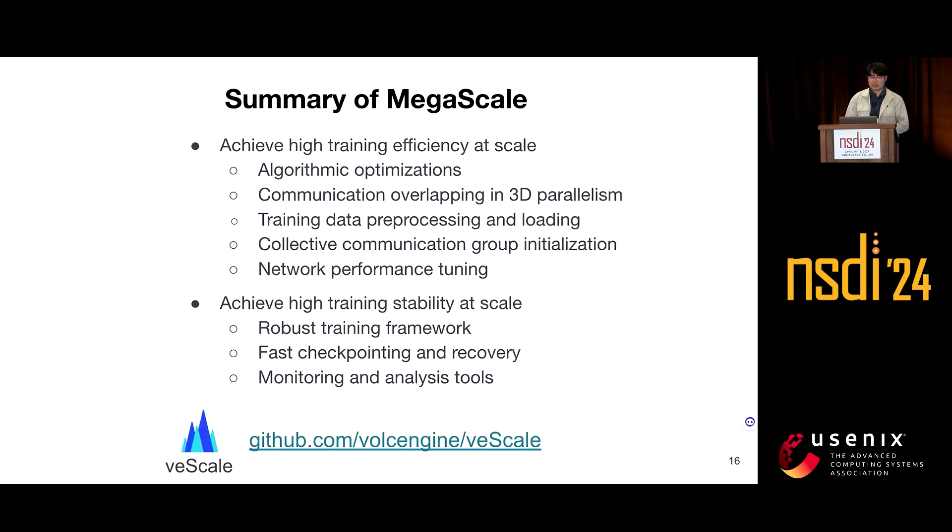In summary, scaling large language model training over 10,000 GPUs is a daunting task. We propose MegaScale to achieve high training efficiency and stability at this scale. Although MegaScale is an internal product at ByteDance, we are actively refactoring its components to meet open-source standards — you can check the GitHub repo link for our tentative timeline. We benefit greatly from the open-source community and hope our experience can inspire future large language model system research. Thanks for listening — we're glad to take questions.